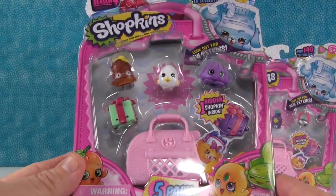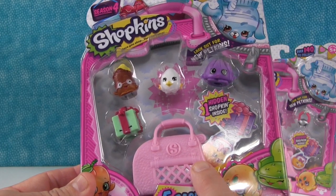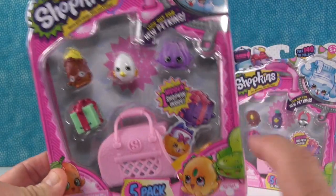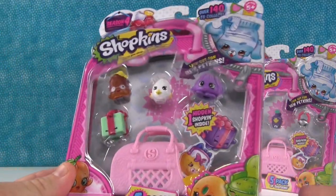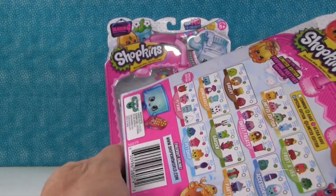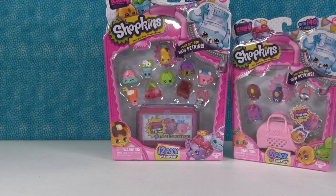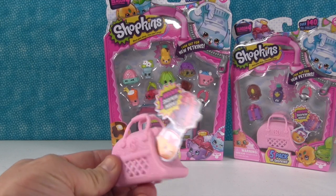This is the five pack — you get five Shopkins, you see four, and you only get one carry case but it's a different kind. There's one hidden Shopkin. What I really like is I can see the little yellow bag there, so it's not gonna be the clear bag like in the 12 pack that we got. Let me show you this super cool shopping basket.